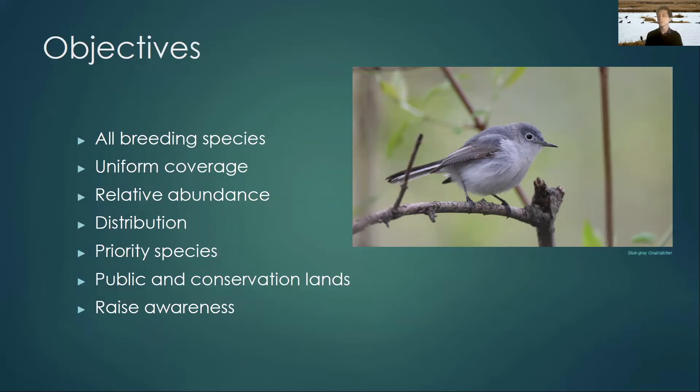We also have a great opportunity to raise awareness for conservation with this project. Atlasing is one of the most fantastic opportunities to go out and really get to know the common birds in your backyard. You have to pay attention to their behavior to determine whether they're breeding or not, and this really teaches you a lot. It gets you into places you might not normally go, and you never know what you're going to discover when you're out atlasing — it's really exciting.